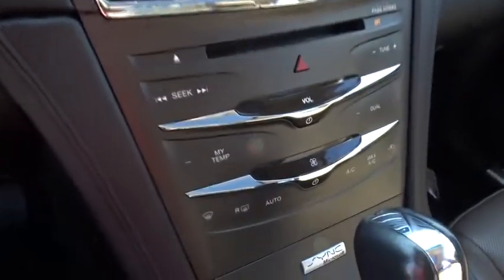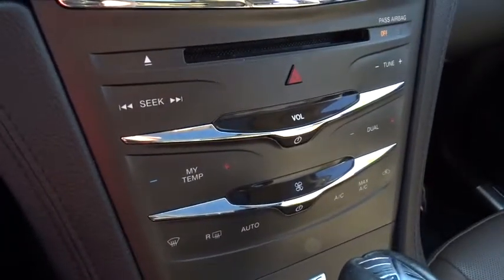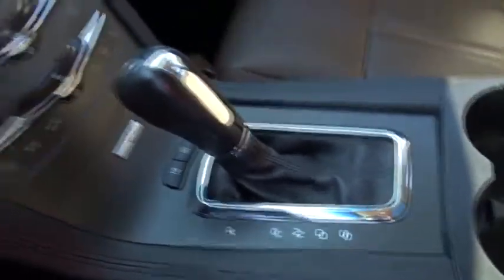Electronic stability control, heated front seat, power windows, rear window defroster, trip computer.